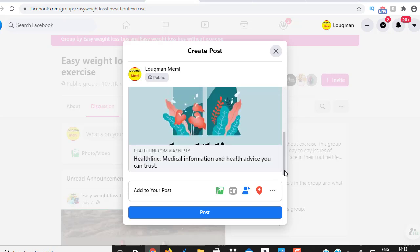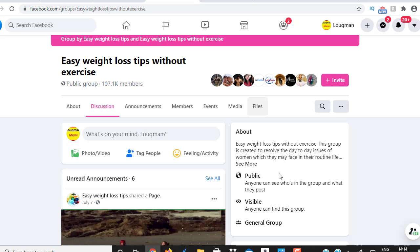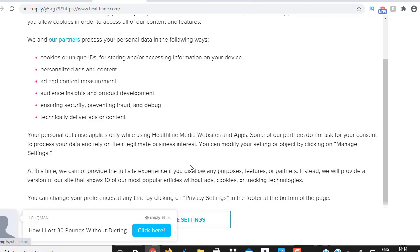It gives you a preview of the link which looks great, and then you post it. Looking at this group, it's got 107,000 members — when you post something like this, so many people are going to see it, click your link, see the banner, and click through to your affiliate offer, generating traffic. Remember, because this is a free method it requires persistence. You can't just do it for one or two days and expect thousands of clicks — you have to do this on a daily basis and give value to people.